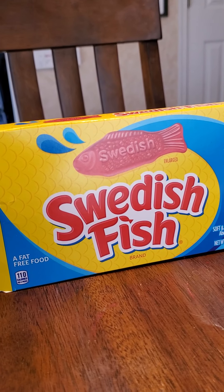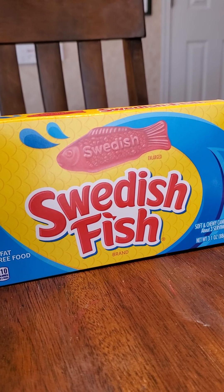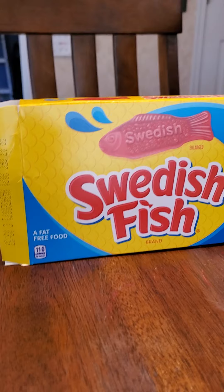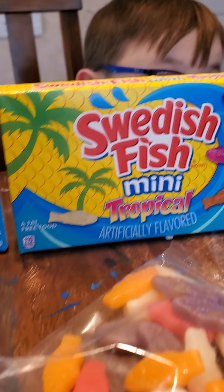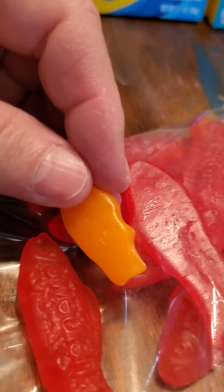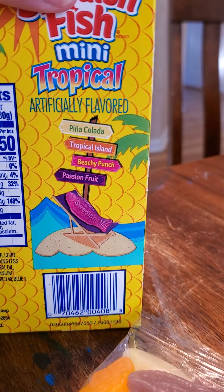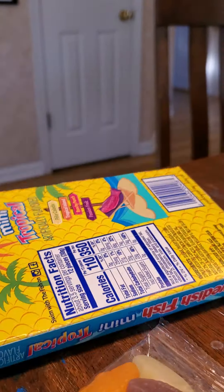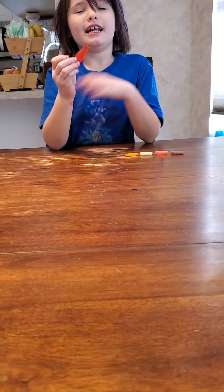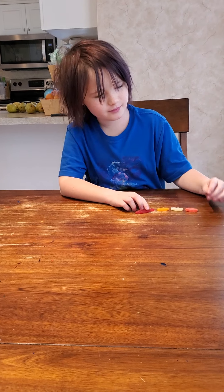They're doing a big mom test kitchen on Swedish Fish — they have the regular red, and then the mini. They're not kidding, they're mini — look how small they are compared to the regular. The mini is tropical flavors: piña colada, tropical island, beachy punch, and passion fruit. Starting with passion fruit. The normal Swedish Fish is Swedish, yeah.